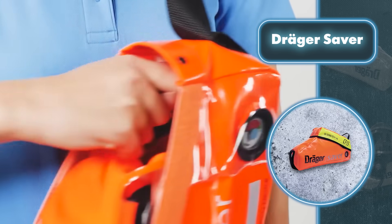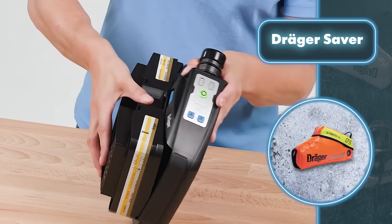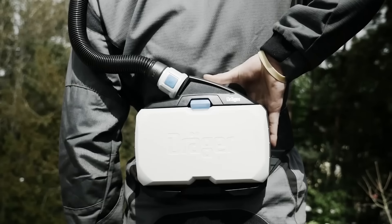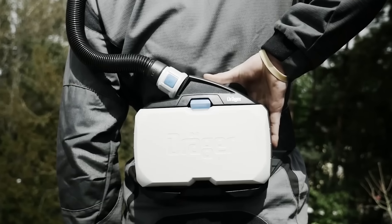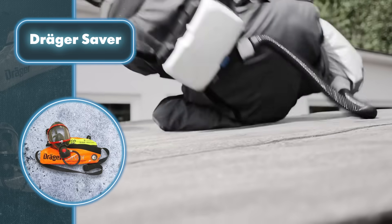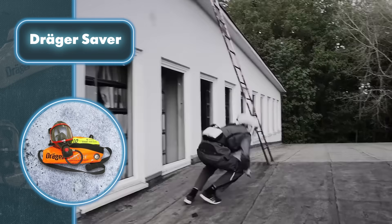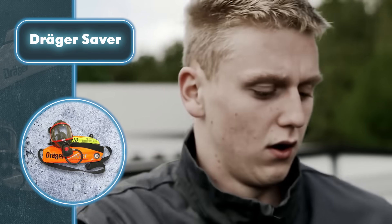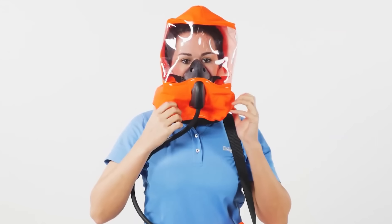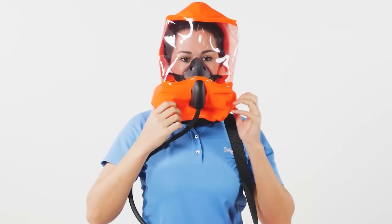A fail-safe pressure reducer maintains consistent airflow until the cylinder is empty. Air cylinders keep air flowing for either 10 or 15 minutes, and a signal alerts you when your air is running low. You can keep the device in either a soft bag or a sturdy case, both of which can be securely stored in hazardous locations. The device can be comfortably worn on your chest or slung over your shoulder, ensuring it's on hand wherever life-threatening situations might occur.